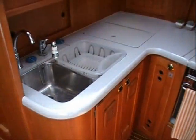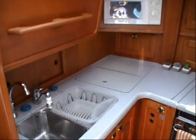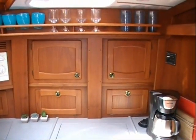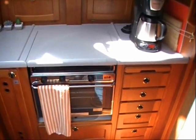To port is a spacious gourmet galley with Corian countertops, double sinks, refrigerator, built-in microwave oven, abundant counter space, custom glass storage, a three burner propane stove with oven and plenty of drawers and cabinets.